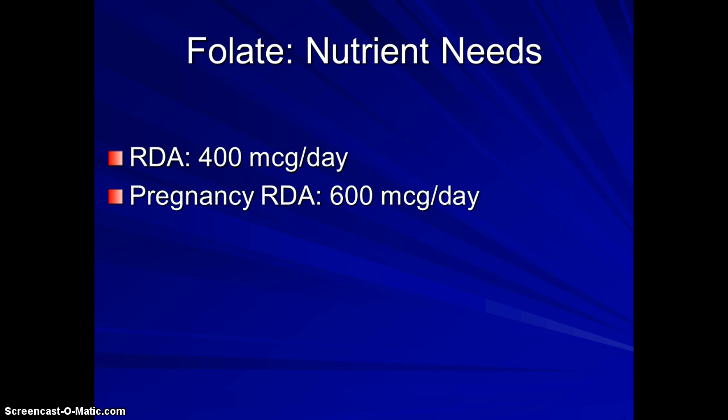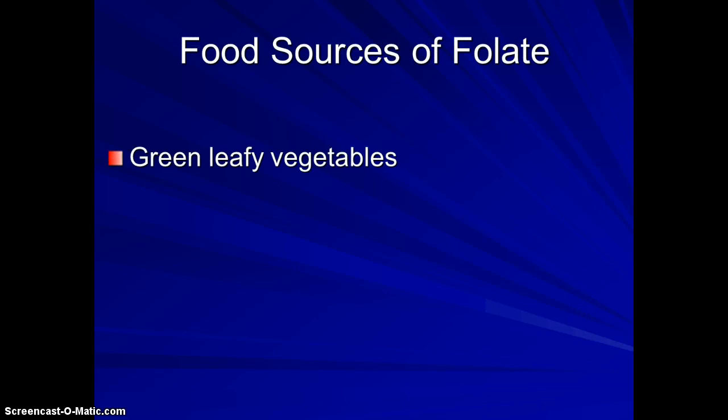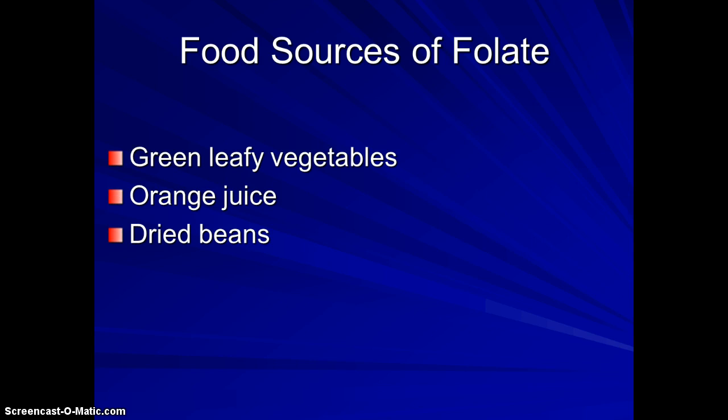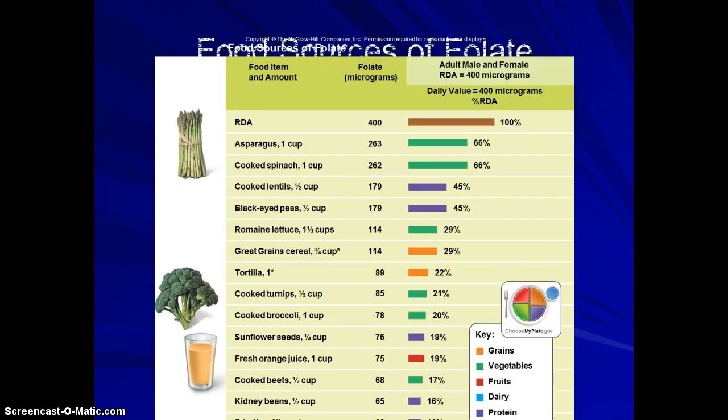How much folate do we need? About 400 micrograms — small amounts, a little higher in pregnancy. The problem is that folate is very susceptible to heat, so when you cook foods high in folate, you lose about half of it. Where do we get it? Green leafy vegetables — with higher folate levels if eaten raw — orange juice, dried beans, fortified cereals, fortified bread, and milk. Folate also stems from the word 'foliage,' which is why dark green leafy vegetables are so high in it.